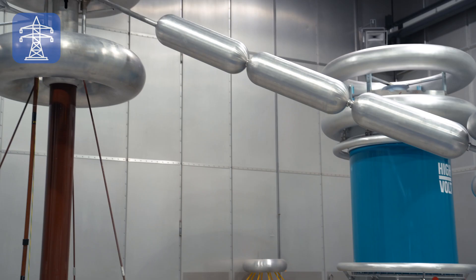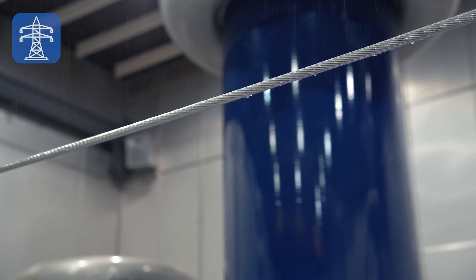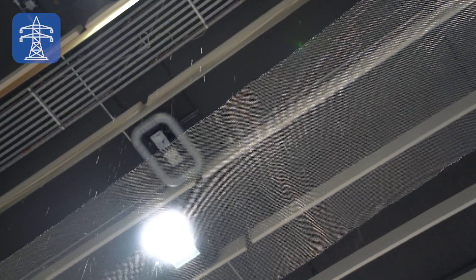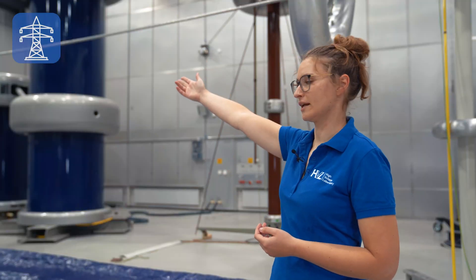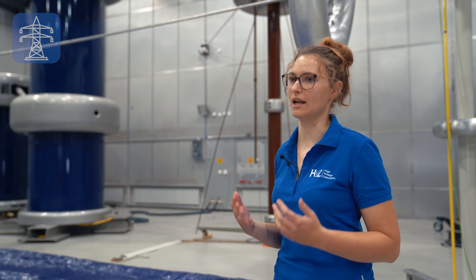Maybe you've already heard a hissing or humming noise near an overhead line. This noise originates from so-called corona discharges and is a result of a complex interaction of water droplets, electric field, and conductor surface. In this experiment, these corona discharges and options for mitigation are investigated. Other research topics cover the accumulation and deformation of single water droplets, partial discharge inception, and ice nucleation.